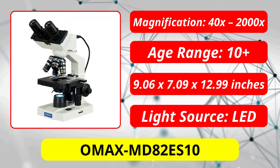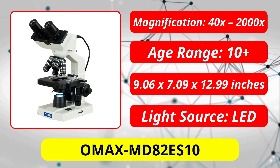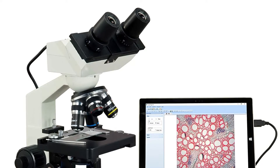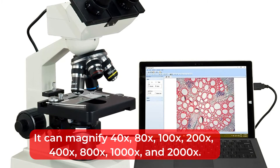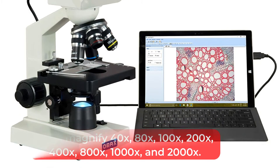At number 2 is the OMAX MD82 S10. The OMAX Digital Microscope is more advanced than a lot of starter kits when it comes to lab equipment for kids or the classroom. With 8 levels of magnification, it is the most powerful microscope on our list. It can magnify 40x, 80x, 100x, 200x, 400x, 800x, 1000x, and 2000x.